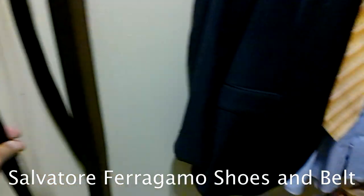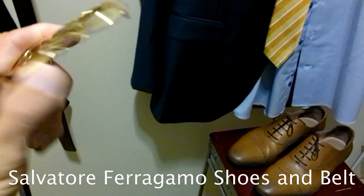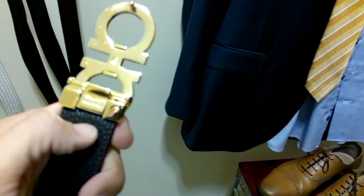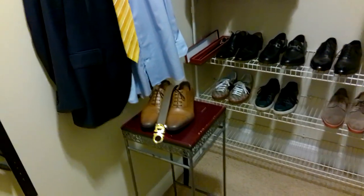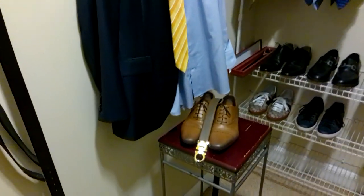Now we decide on the belt. Usually with these brown shoes I go with this brown Ferragamo or this orangish-brown Hermès. We're going to go with the Ferragamo and leave the gold belt buckle — these are interchangeable belt buckles, which is why I have so many. So we've got light brown shoes, a light brown belt, a navy blue suit, yellow tie, and blue shirt. I'm digging that.